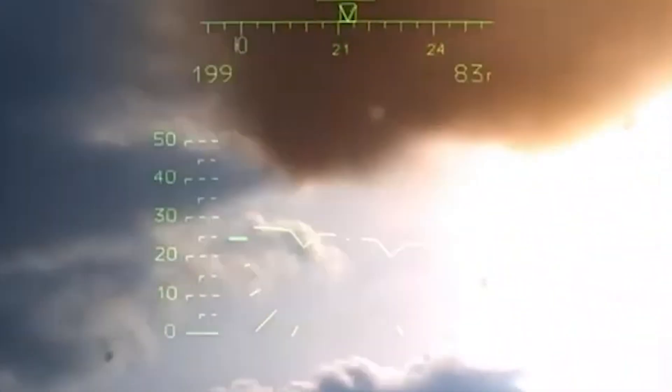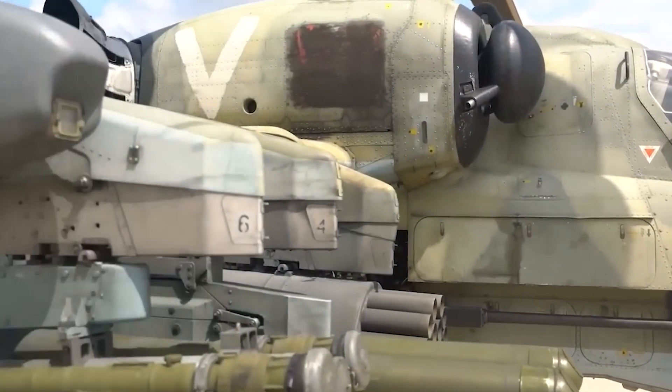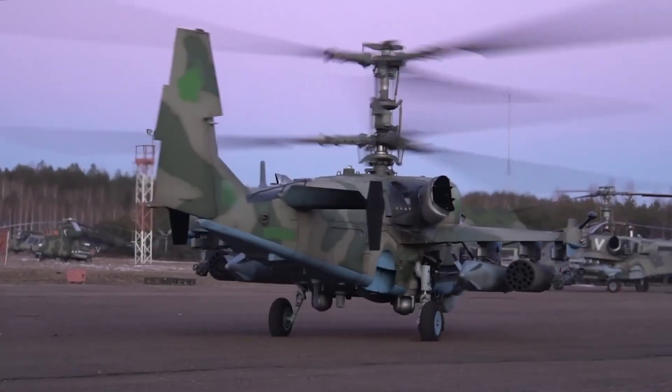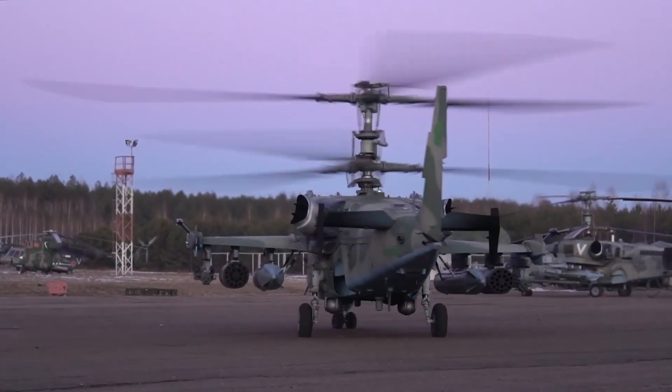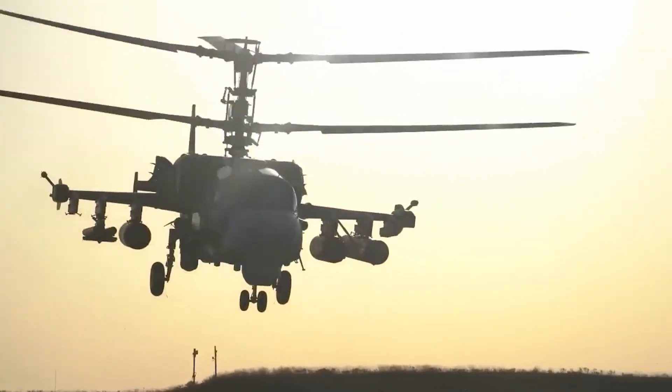Although the Russian Ministry did not specify how long or how much it will cost to upgrade all existing Ka-52s, one thing remains certain: more powerful and unique variants will continue to create havoc in the upcoming years.